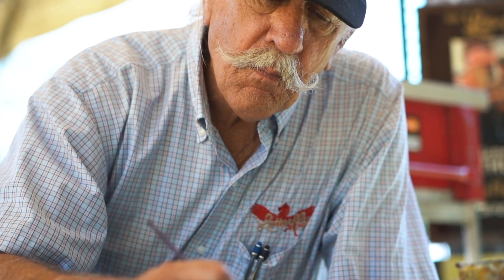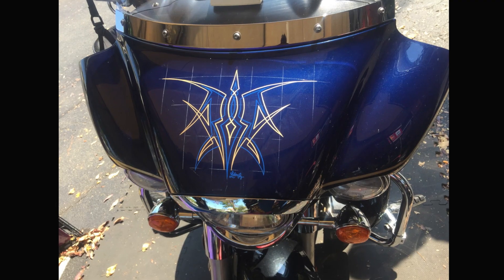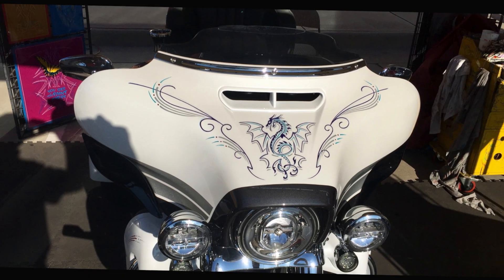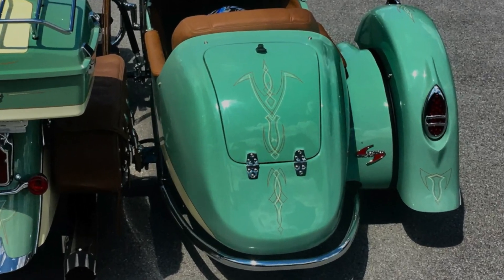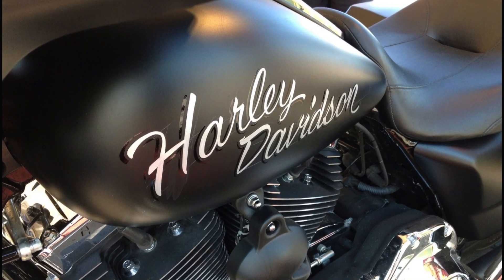The artist known as Letterfly has been creating artwork the old-fashioned way for over 40 years. Stop by to see old-school pinstripe designs, pictorial images, and hand-lettered inscriptions come to life right before your eyes.